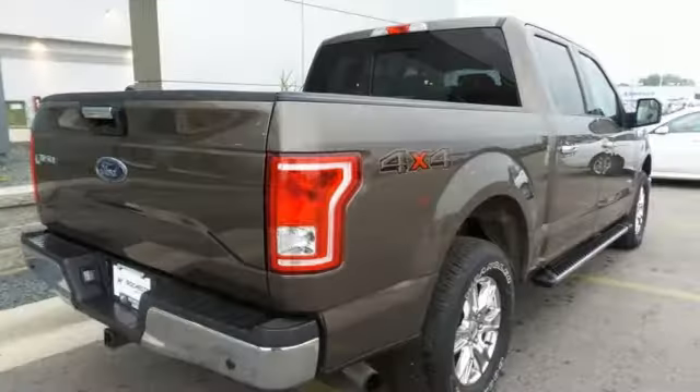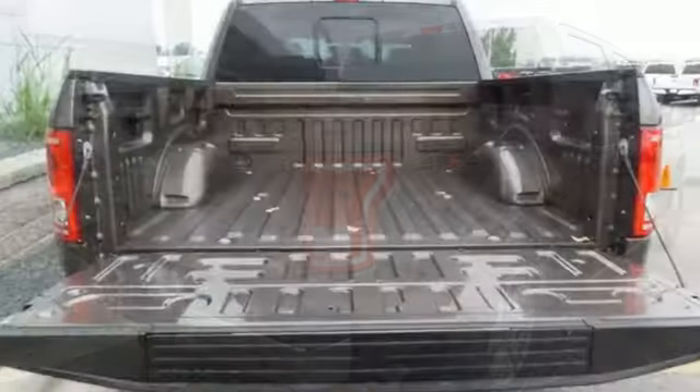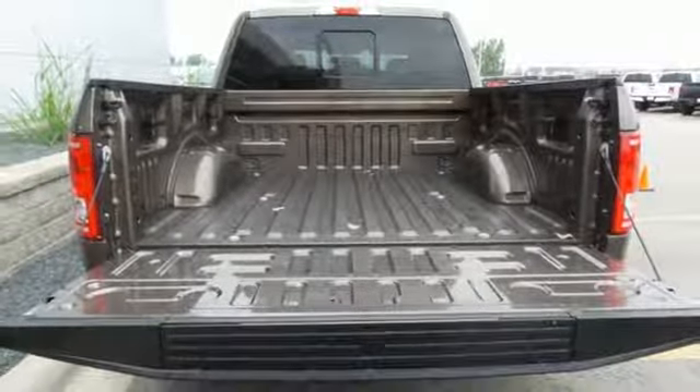Power adjustable pedals, V6 engine, active grille shutters, four-wheel anti-lock disc brakes, and power heated mirrors.